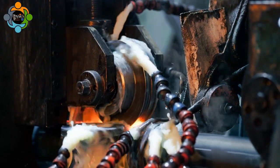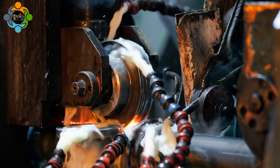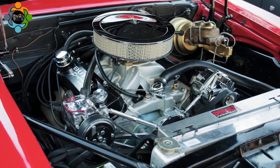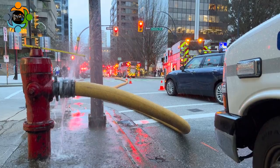Furthermore, it laid the foundation for future inventions in hydraulic and pneumatic machinery, setting the stage for endless possibilities in the field of engineering. Surprisingly, the concept behind the Ctesibius fire engine still finds application in contemporary society.